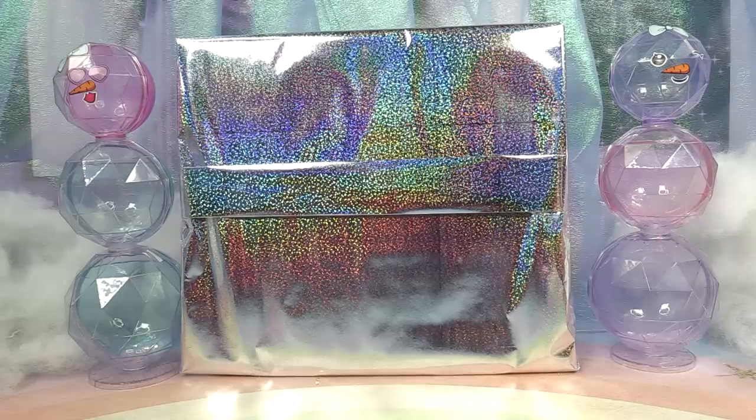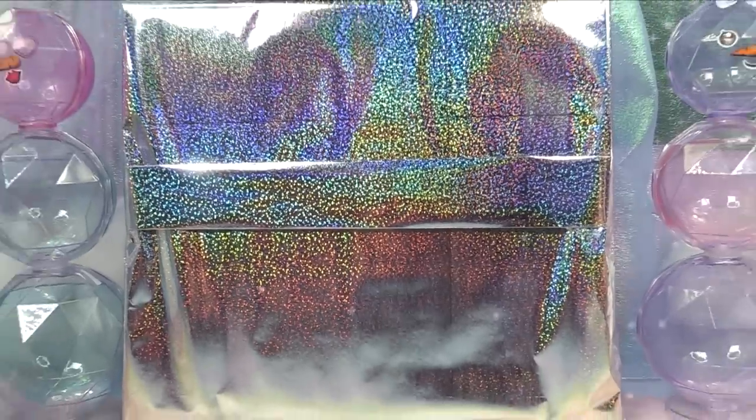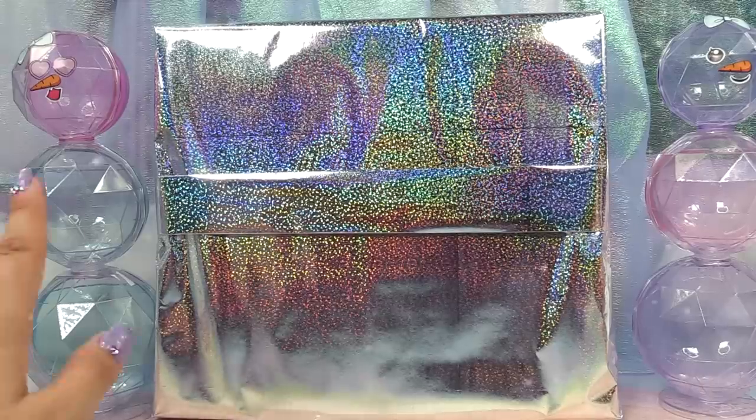Are you guys ready for Winter Disco Weekend? A very special thank you to MGA Entertainment who sent us this beautifully wrapped gift to unbox on the show today. I'm super excited because we get to add to our OMG doll collection.